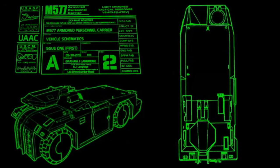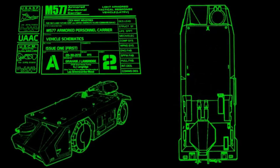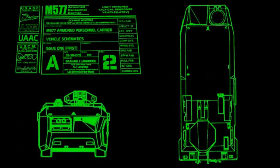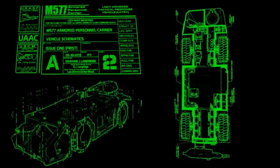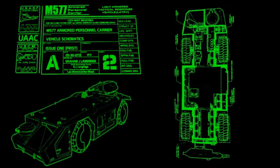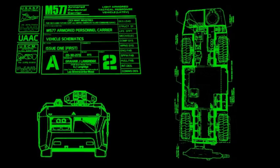The Weyland-Yutani Reports overview of the vehicle describes that the M577 APC's lightweight and low profile is ideal for troop transport via the UD-4L Cheyenne dropship. All series M577s allow for a driver, a section commander, and 13 troop passengers. The midsection houses the tactical operations center, allowing the section commander to maintain audio and visual communication with troop members, as well as monitor their vital statistics.